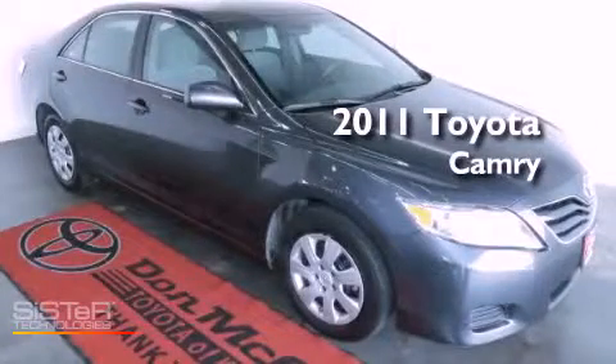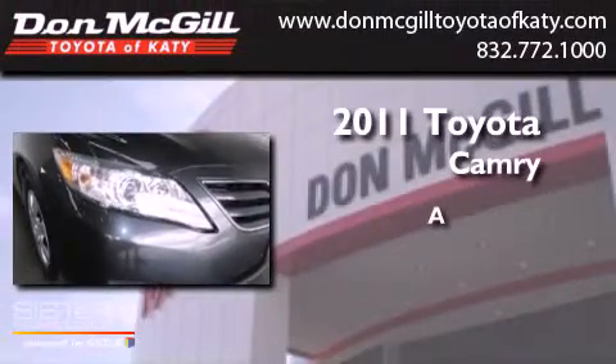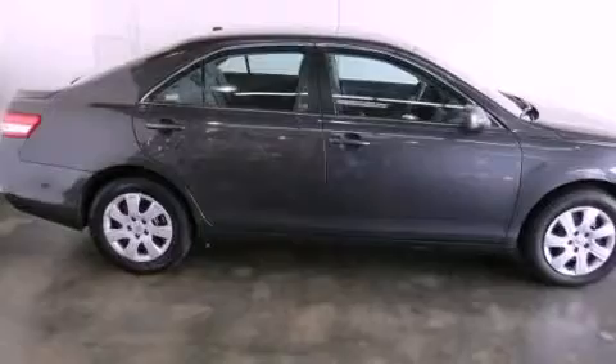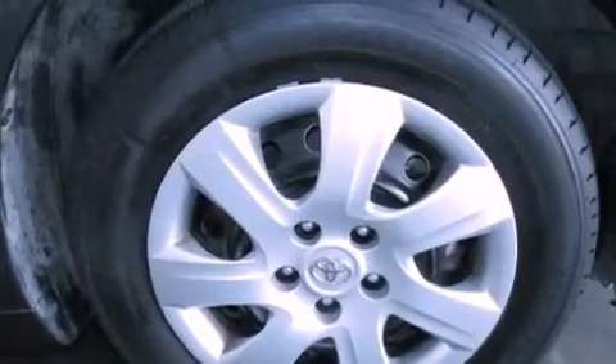This is a certified pre-owned 2011 Toyota Camry. Features include a power driver's seat, air conditioning, cruise control, a CD player, and an engine immobilizer theft deterrent system.